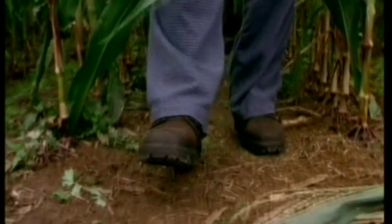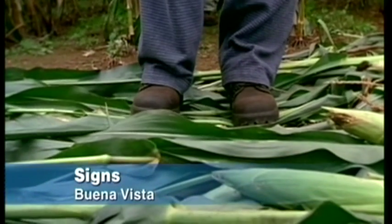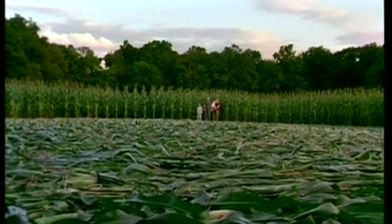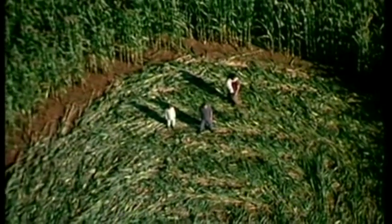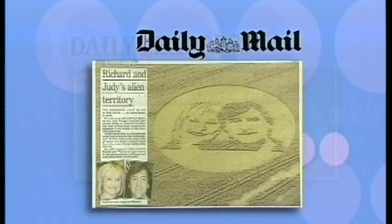Crop circles are everywhere right now because A, it's harvest time, and B, Mel Gibson's new extraterrestrial movie Signs has just opened. The papers were full of this story this morning — a soccer pitch-sized crop circle in fields just outside Edinburgh that appeared overnight. A message from aliens watching the show in deep space.